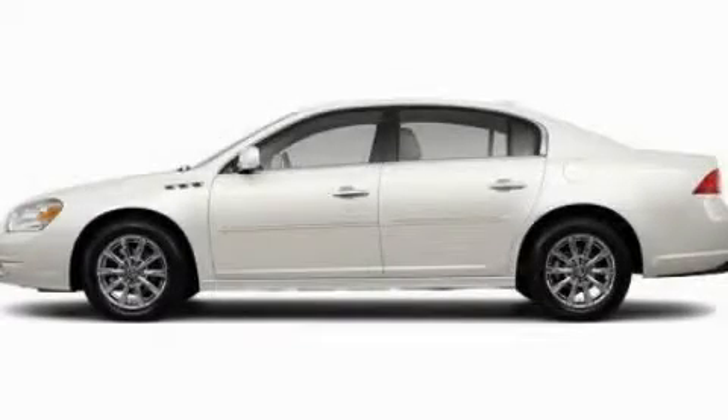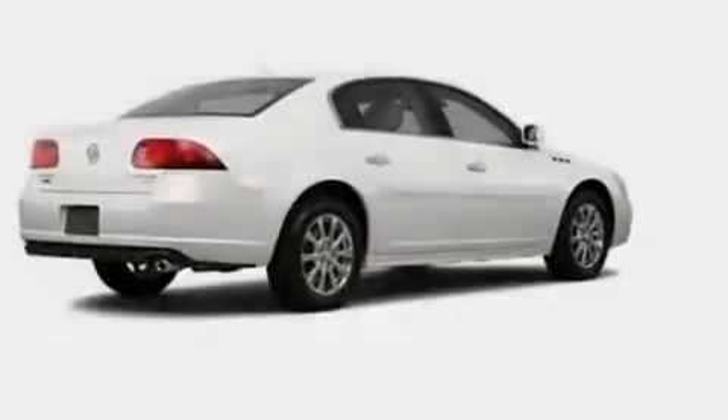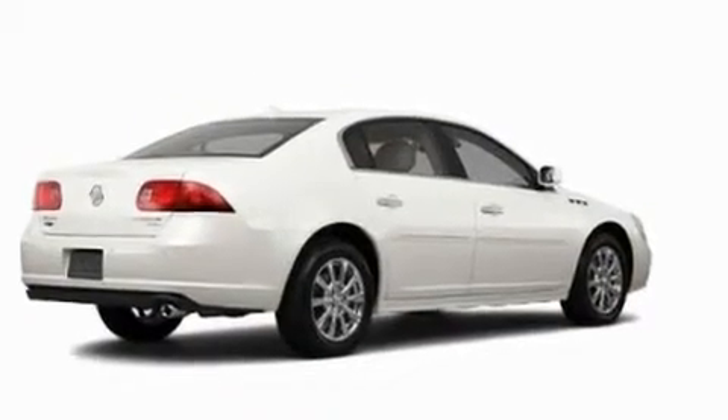This is a 2011 Buick Lucerne. It has a 3.9 liter six-cylinder engine and an automatic transmission.